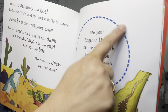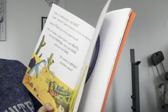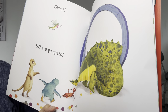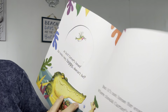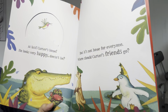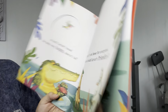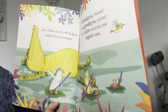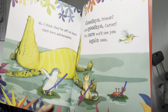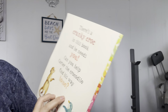We need to draw another door. Use your finger and trace the line and think very hard about somewhere that's just right. Great. Off we go. Let's see what's next door. Oh, at last! He looks very happy, doesn't he? But it's not home for everyone. Where should Carter's friends go? I think they're off to have their own adventures. Goodbye, friends, and goodbye, Carter. I'm sure we'll see you again soon. The end.